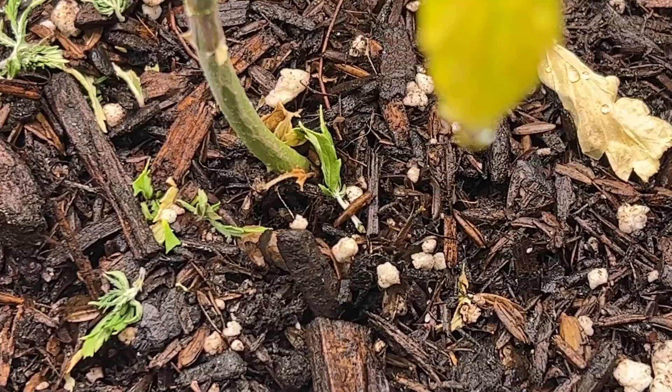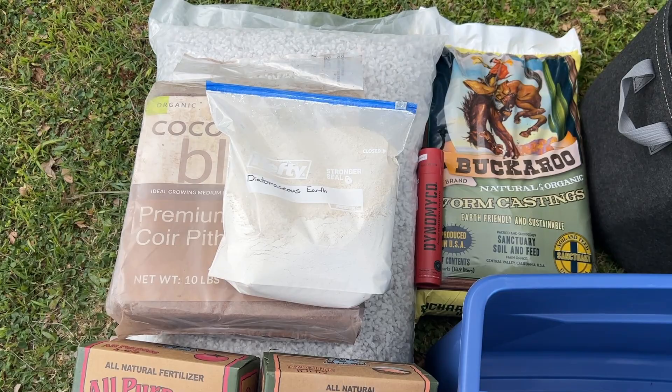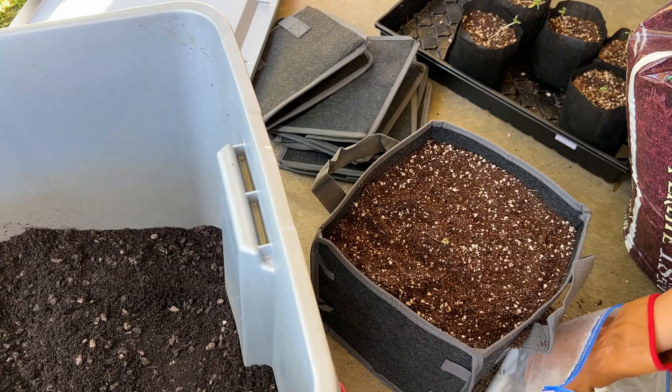Diatomaceous earth also has the added benefit of killing off a large number of other pests that could feed on the plant, and will provide silica to the plant as it breaks down. I've been mixing this into the top inch of soil for all of my outdoor grows.